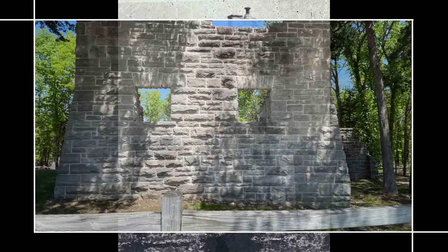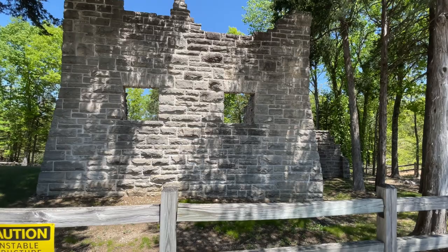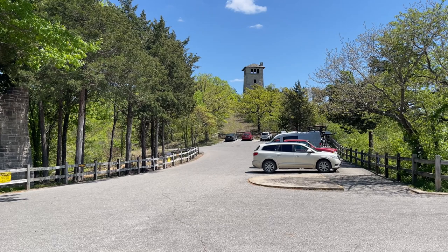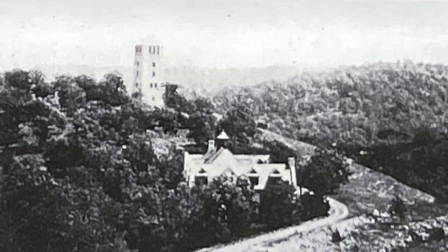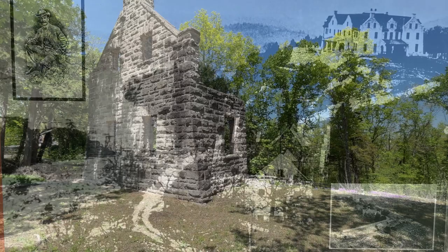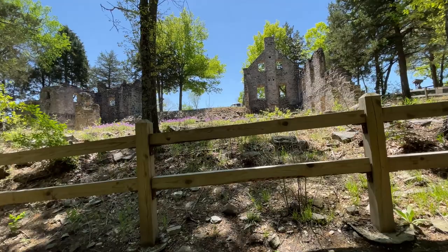I think this is the carriage house, from what I read on the Missouri Parks page. The carriage house, or stables, was built between the castle and the water tower. It housed the caretakers and workers, 100 horses, and 30 cars — no wonder this building is so big. You can see it was a big carriage house.